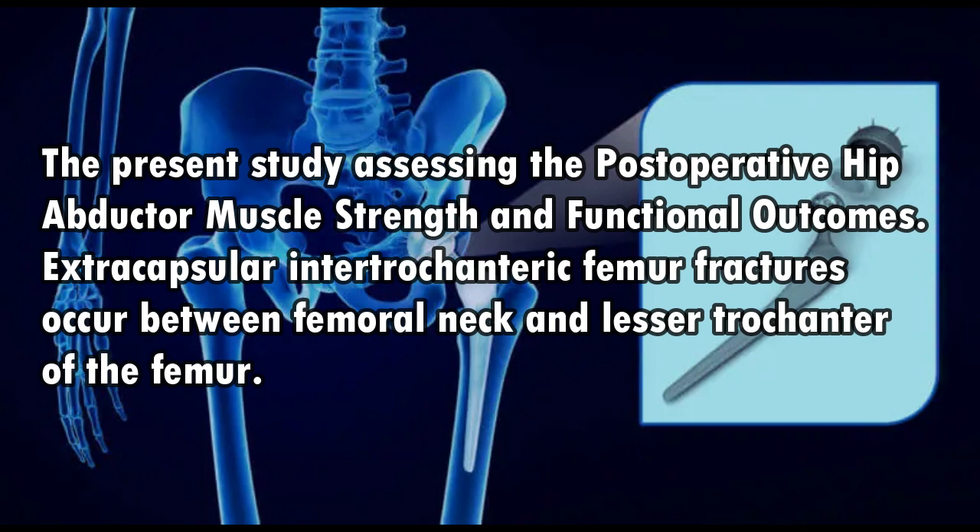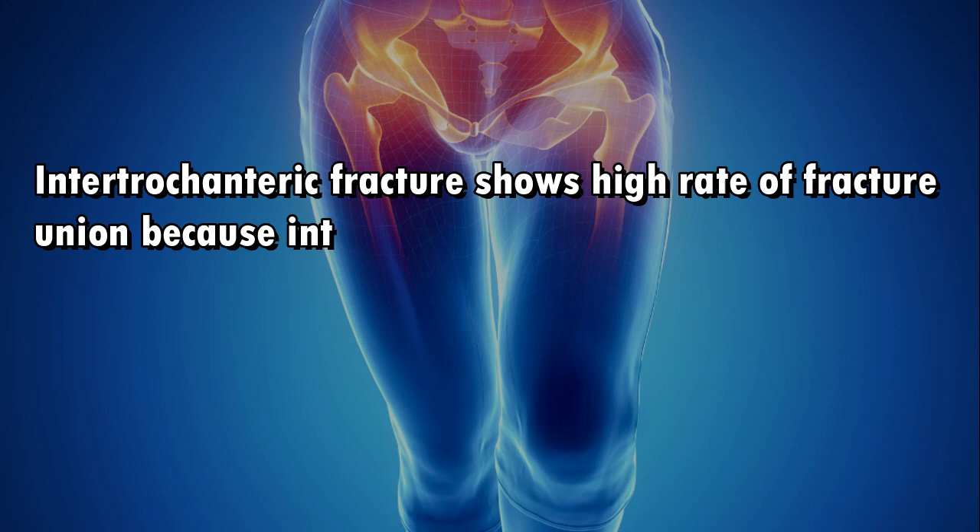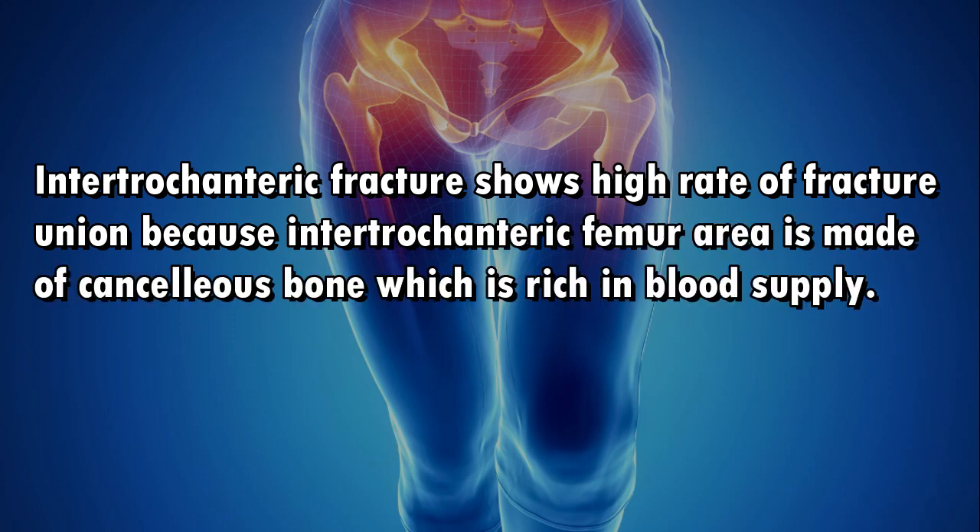Extracapsular intertrochanteric femur fractures occur between the femoral neck and lesser trochanter of the femur. Intertrochanteric fracture shows a high rate of fracture union because the intertrochanteric femur area is made of cancellous bone, which is rich in blood supply.